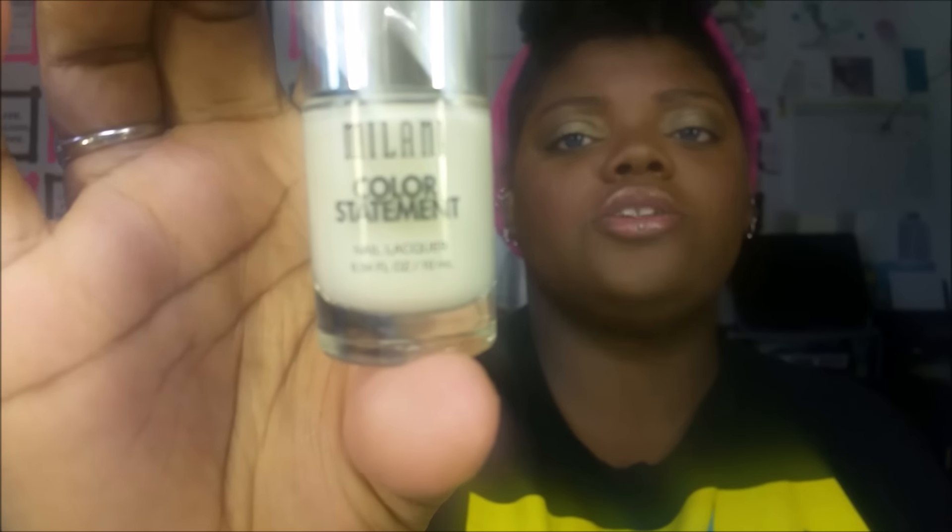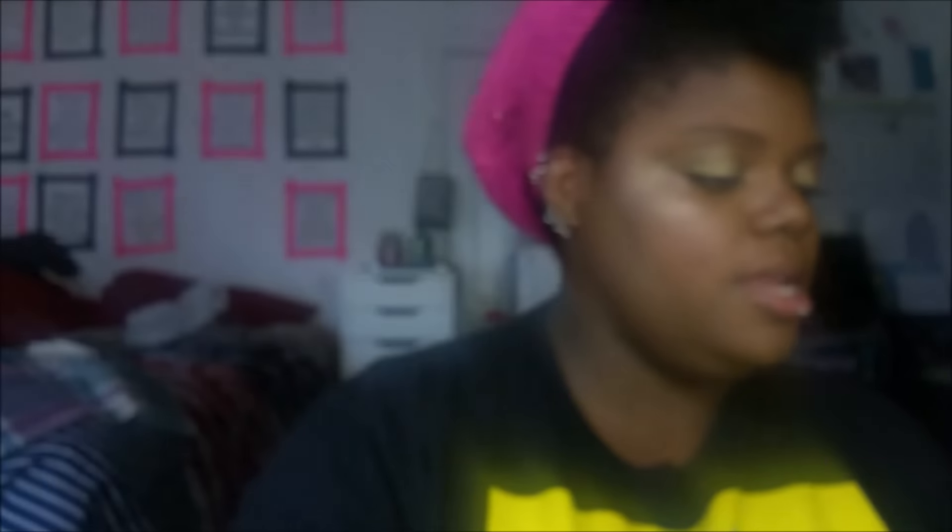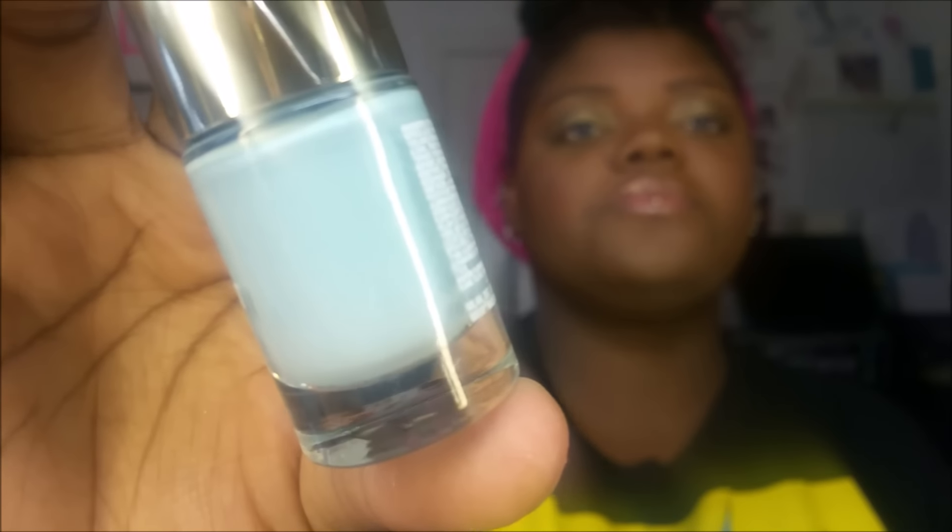I also picked up some Milani Color Statement Nail Polishes, normally $2.99 to $3.99, but on sale at Walmart for $0.97. The display was a bit picked through, but the three shades I got are: Frenchy Sheer — like a French manicure shade; Pastel Crush — a mint blue-green; and Ink Spot, a deep navy that really spoke to me.